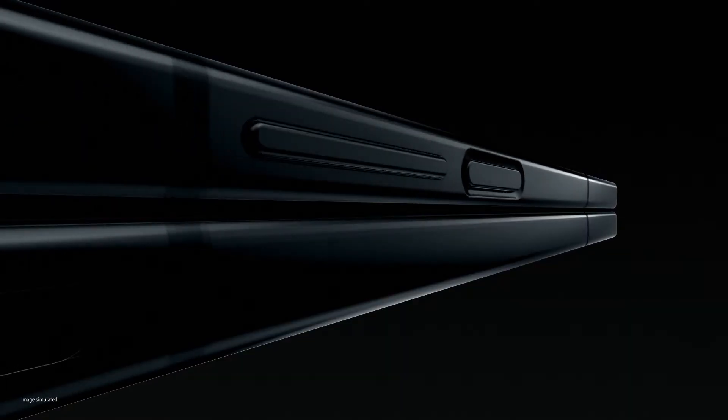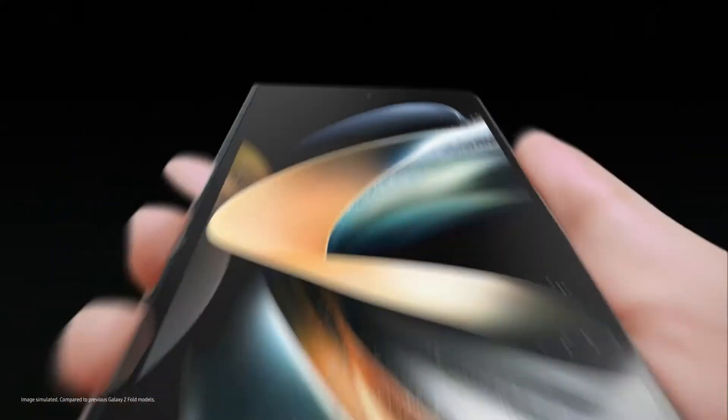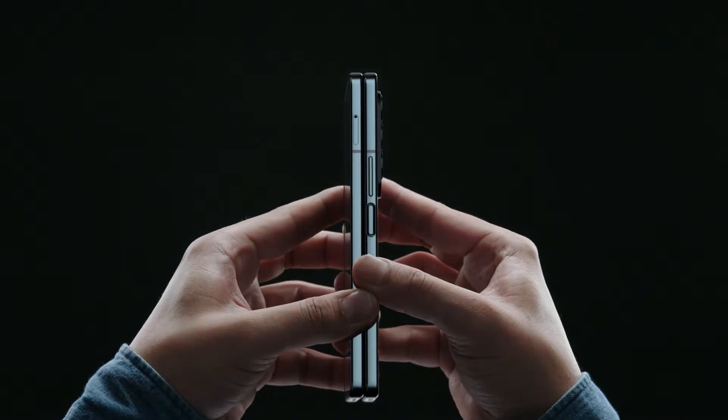Say hello to Z Fold 4, the productivity powerhouse. The thinnest fold yet, with a wider cover screen. This feels great. Go ahead, unfold it if you want. Open it, and you're in 7.6 inches of endless viewing with a less visible UDC.